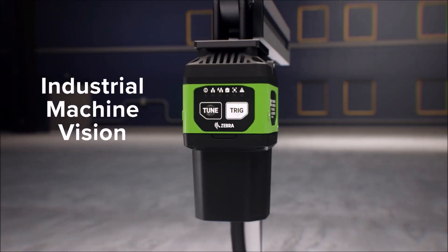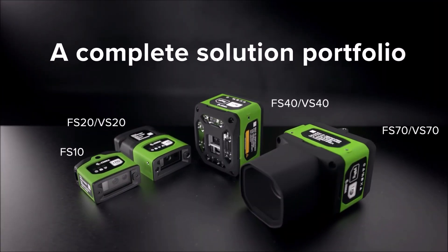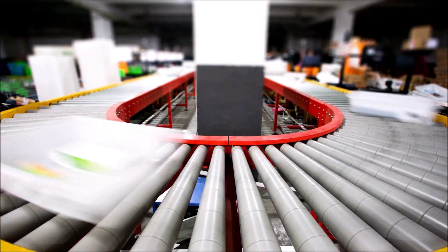You need Zebra's industrial machine vision and fixed scanning solutions. A complete solution portfolio managed from one cohesive platform that allows you to see more of what is happening on your production line or conveyor line.